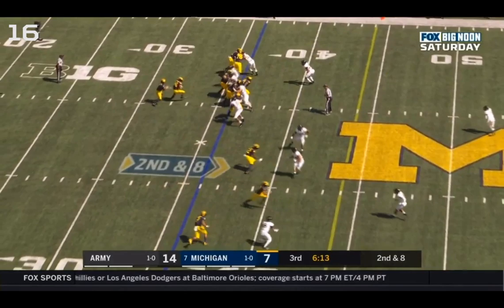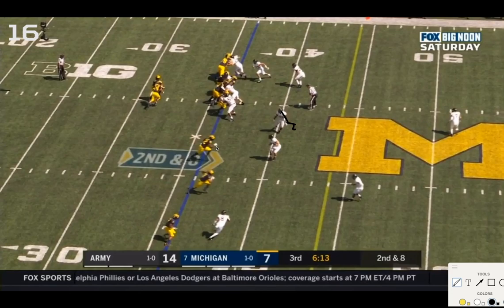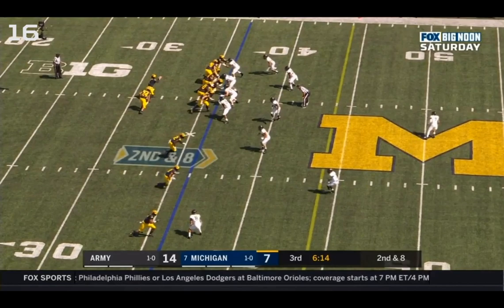He actually goes out into pass coverage, so Patterson gets a pretty easy read — this guy's shoulders are squarely in pass coverage at the mesh point. He will overrun it and Eubanks will come open, but it is still the correct read. Nothing wrong with the give decision. The issue is a linebacker coming through the exact gap we're trying to build.